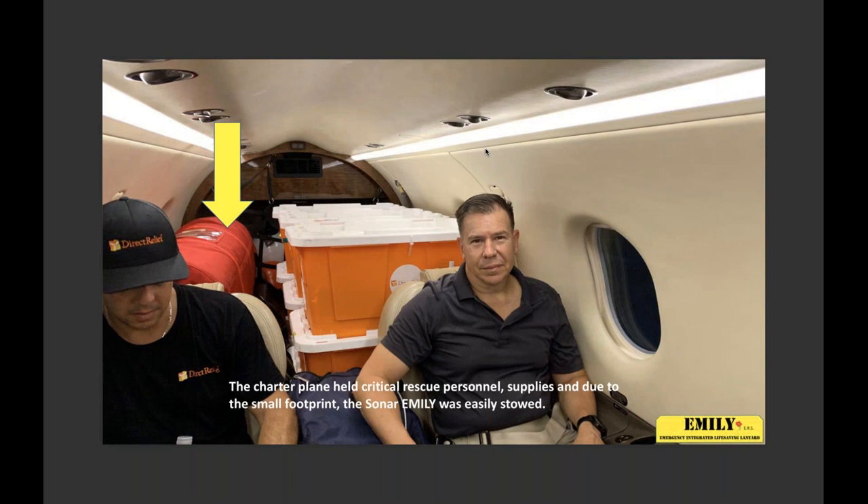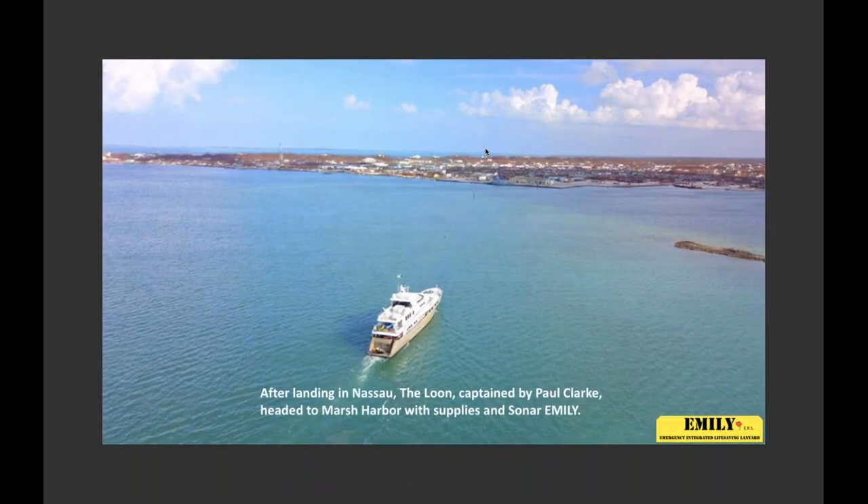The bottom line is there's not a lot of room for large pieces of equipment. The bigger the equipment, the less medical supplies — whether that's insulin, asthma medicine, antibiotics, water treatment, or the medical care the doctors need. So it's very important that the footprint be small. The team arrived in Nassau, and on Tuesday, with the contribution of a mega yacht called the Loon, kept by Paul Clark, the Loon was already preloaded and had arrived to Nassau, and the team loaded up and headed out.